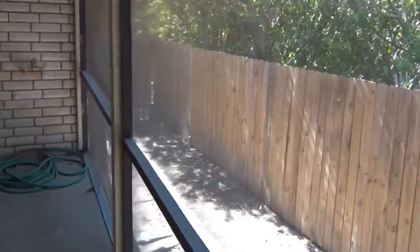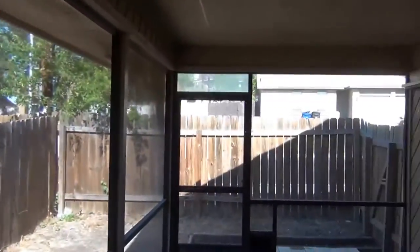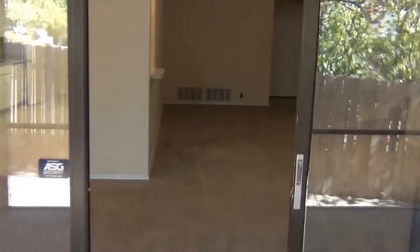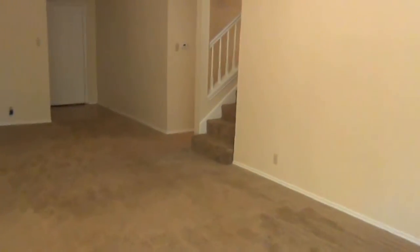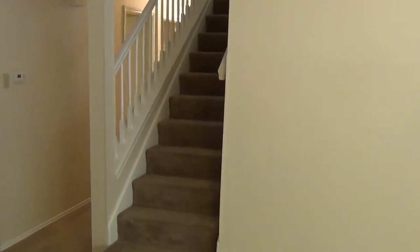We'll shoot the backyard from in here — there's a little alleyway with some trees, giving good coverage back there. Timber Trace road is out that way. Let's go take a look at the loft area, which is right up here.